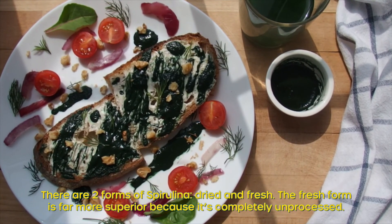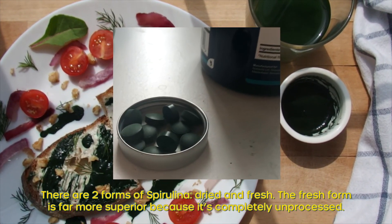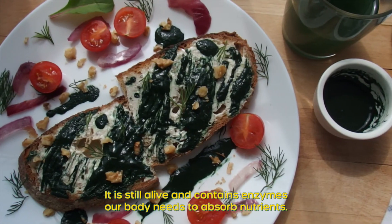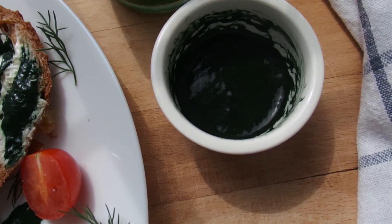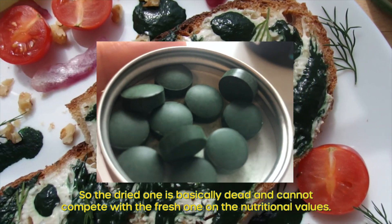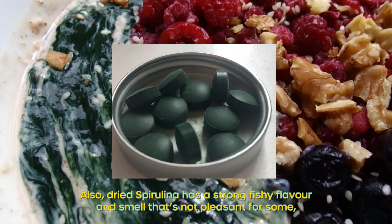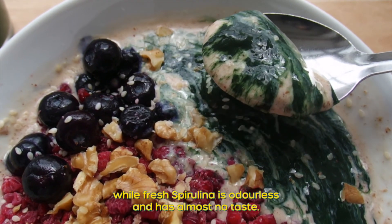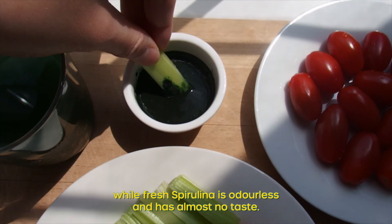There are two forms of spirulina: dried and fresh. The fresh form is far more superior because it's completely unprocessed. It is still alive and contains enzymes our body needs to absorb nutrients. The dried one is basically dead and cannot compete with the fresh one on nutritional values.